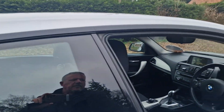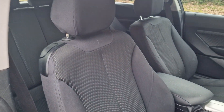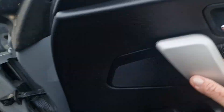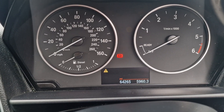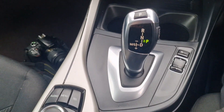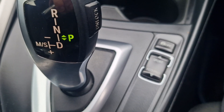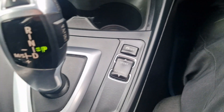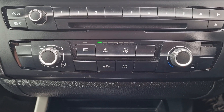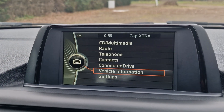Let me just show you inside the car — all in good condition. We'll just hop in and show you inside. You should be able to see the mileage there: 64,285. It's the automatic version. It's got your iDrive controls there, which I think is an optional extra on this. You've got your sport mode, air conditioning, heating and air controls there, and your stereo and multimedia unit.